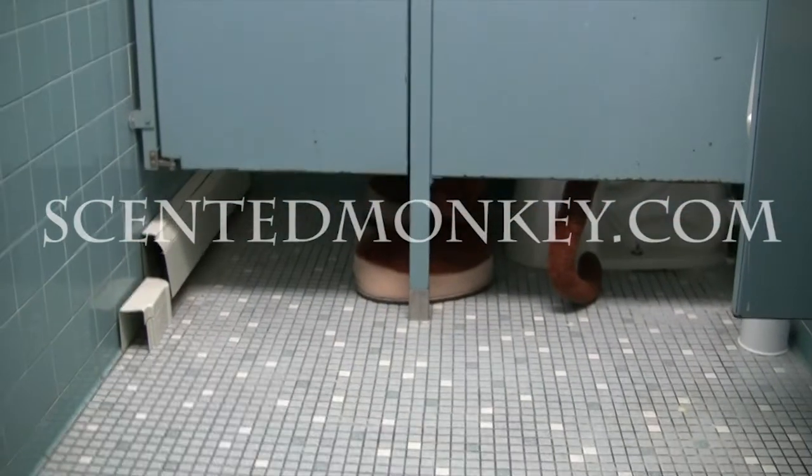Oh, gross! It's a monkey! ScentedMonkey.com